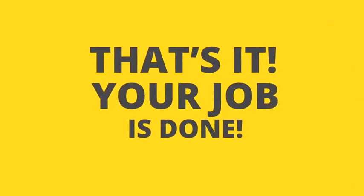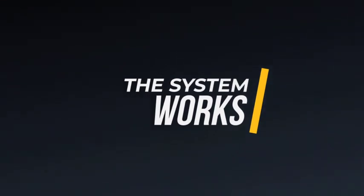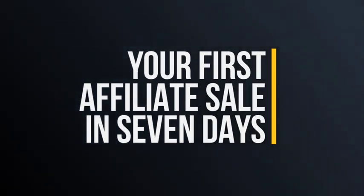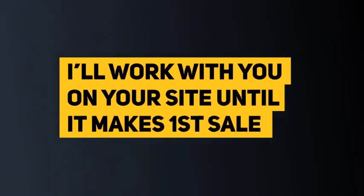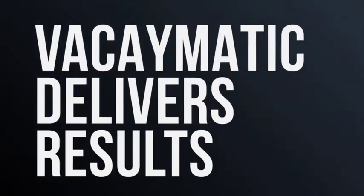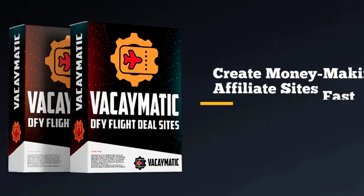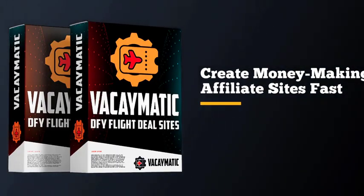And that's it — your job is done. The system works so well that I can confidently say that you will make your first affiliate sale within seven days. If you go through all of the tutorials, do everything I show you inside the dashboard, and you don't see your first affiliate sale within seven days, I'll personally work with you on your site through email until it starts earning money. That's how confident I am that Vacaymatic will deliver results. If you're just starting out and want to build a money-making affiliate site fast, then Vacaymatic is for you.